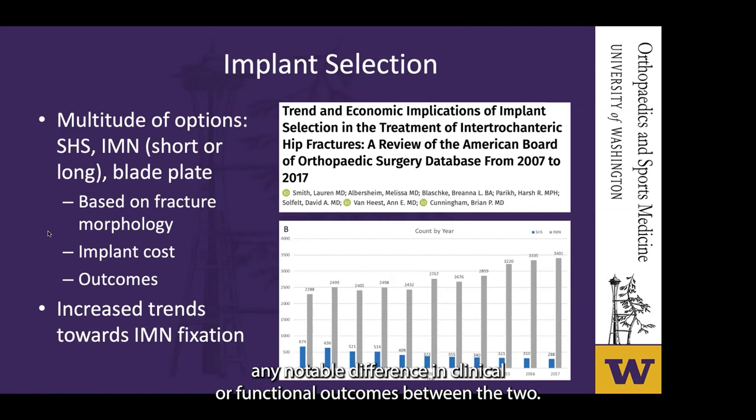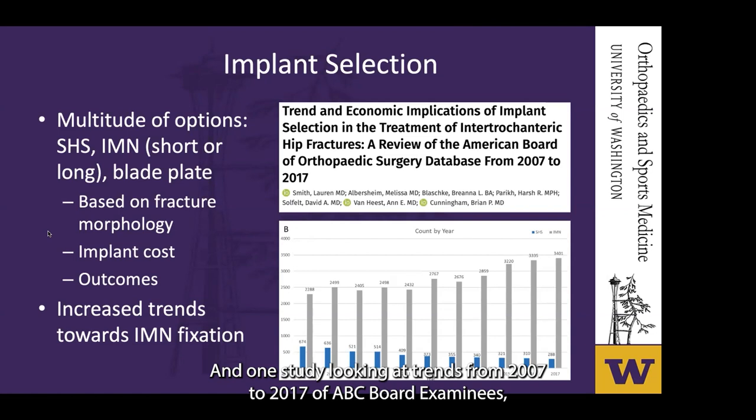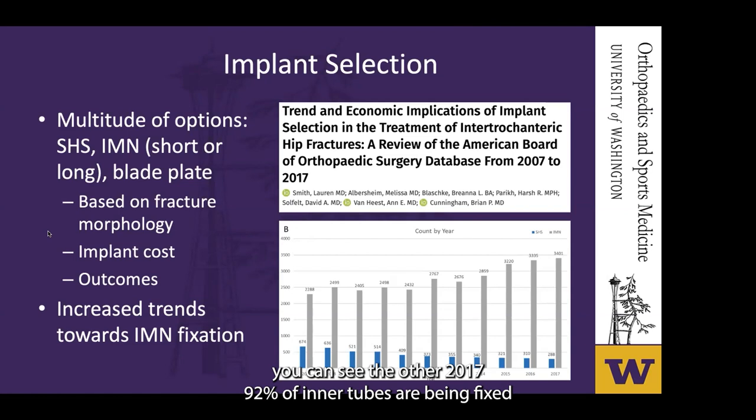Despite the lack of outcomes-driven data, sliding hip screws are being used less frequently and intramedullary nails are now most commonly used to treat these fractures. In one study looking at trends from 2007 to 2017 of ABOS board examinees, as of 2017, 92% of intertrochanteric fractures were being fixed with an intramedullary nail.